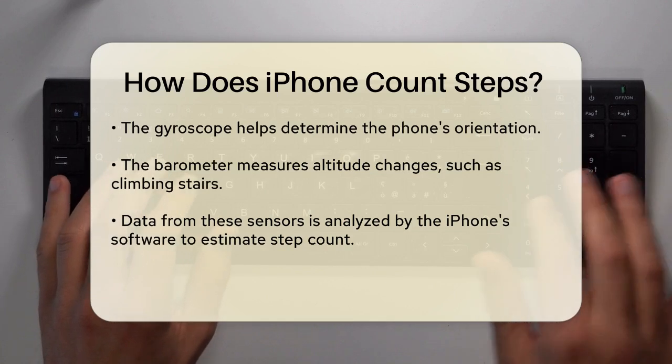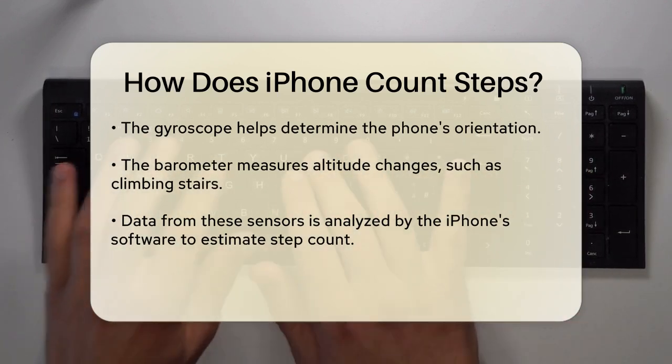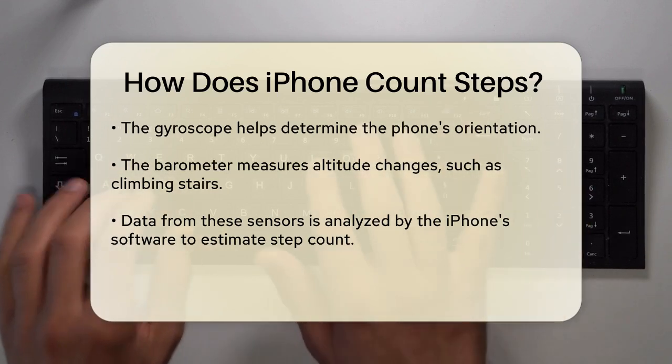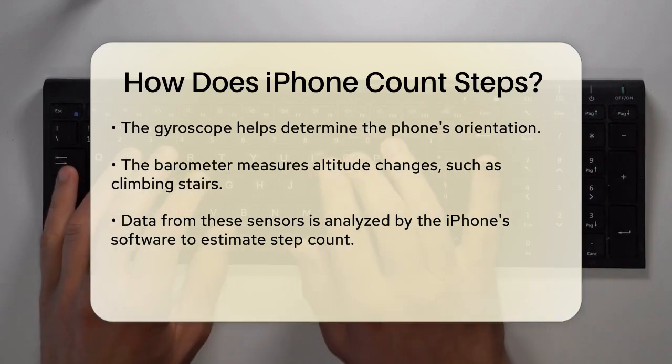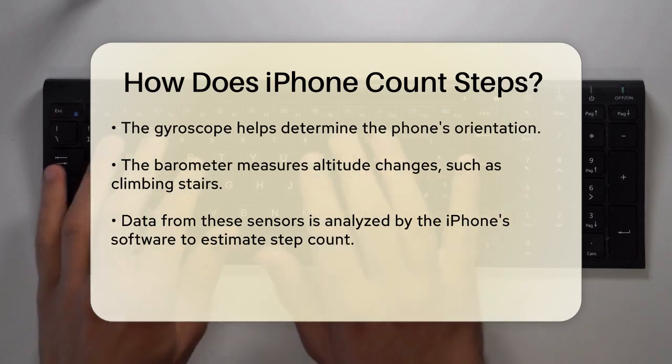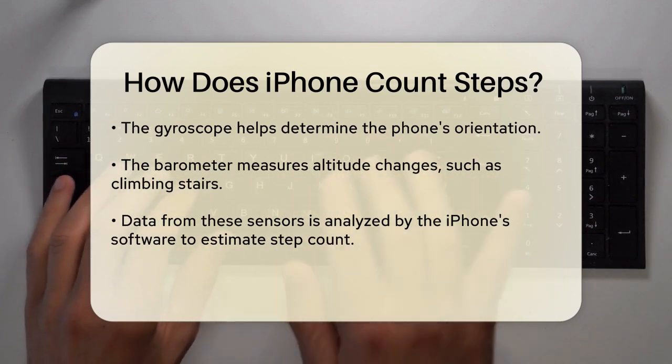All this data is analyzed by your iPhone software to estimate the number of steps you've taken. This information is then stored in the Health app, which is pre-installed on all iPhones. To see your step count, you simply open the Health app, tap on the Browse tab at the bottom, and select Activity under the Health categories.